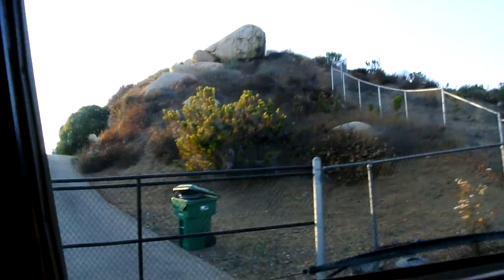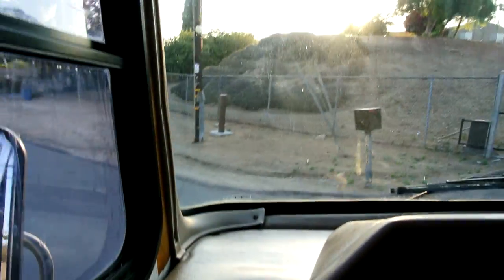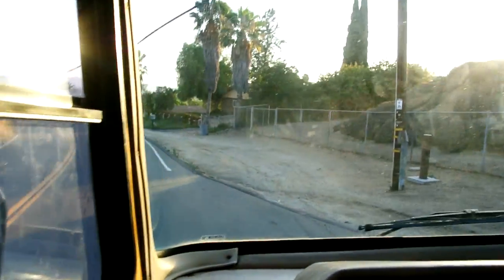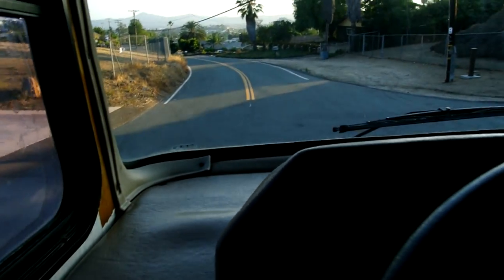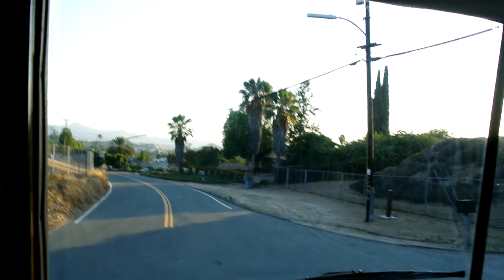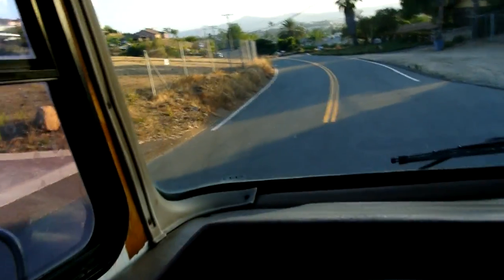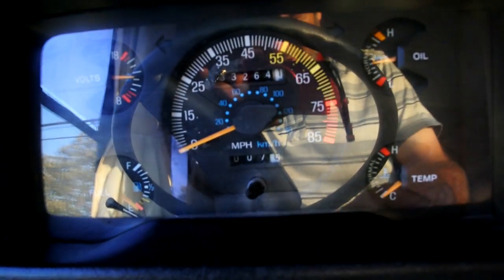Let's see how this bad boy turns around too — this is the tightest place I've turned it around. This thing turns on a dime and gives you two cents change. My camera is getting so hot right now — I believe it's going to shut off, but I'm going to try to make it through the rest of this and then we'll get out and take some pictures. All your wipers and all that stuff works. $33,000 asking price.